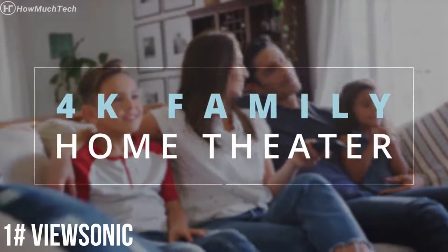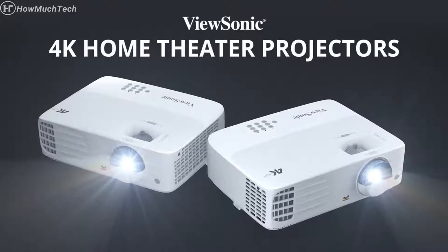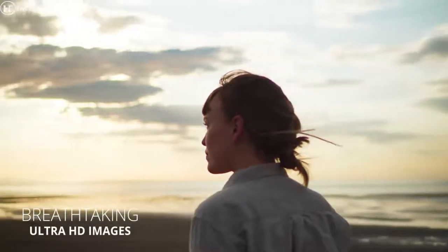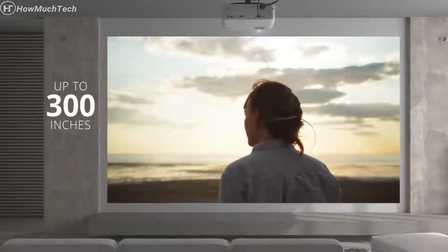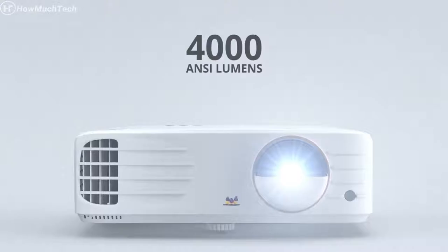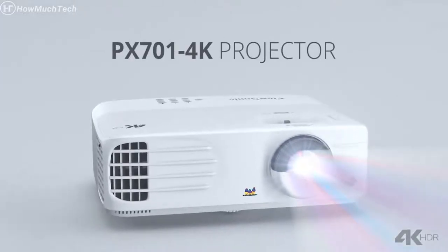For big screen entertainment from the comfort of your home, don't limit yourself to the confines of your TV screen. Think outside the box with ViewSonic 4K Home Theater Projectors. The PX748 4K Projector delivers breathtaking ultra-HD images and cinematic colors on screen sizes up to 300 inches — wall-to-wall action that'll dwarf your TV. 4,000 ANSI lumens of high brightness provide entertainment around the clock, day or night, in bright or dark rooms.